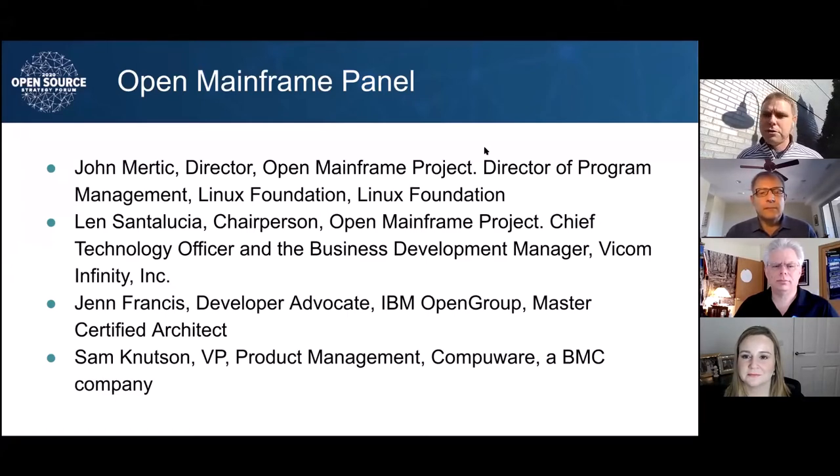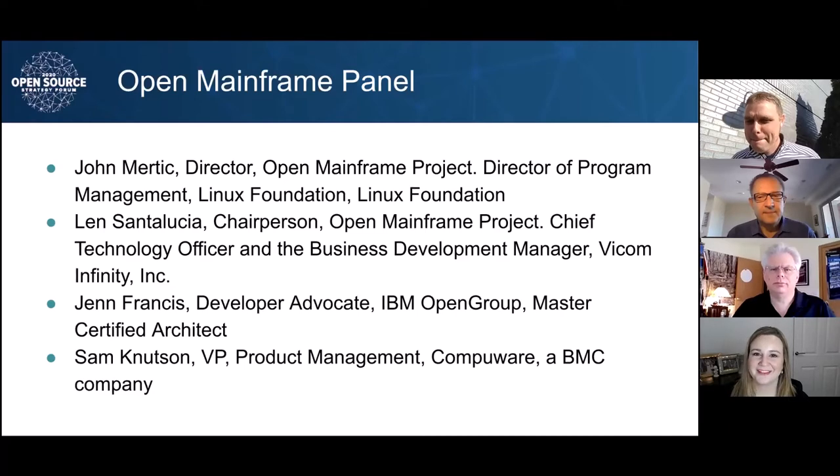We have three great panelists joining me. First, I want to introduce Len Santu-Rugia, Chairperson of the Open Mainframe Project and the CTO and Business Development Manager for Viacom Infinity. Welcome, Len. Thank you, John. Appreciate the opportunity today to be on the panel. We also have Jen Francis, who is Developer Advocate for the IBM Open Group and a Master Certified Architect. Welcome, Jen. And we have Sam Knudson, VP of Product from CompuWare, which is a BMC company. Welcome, Sam.